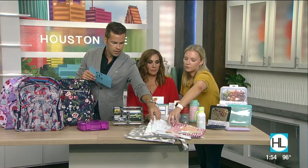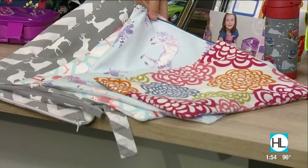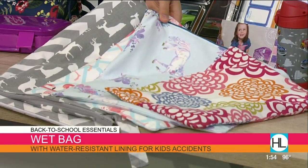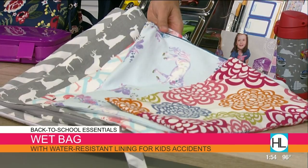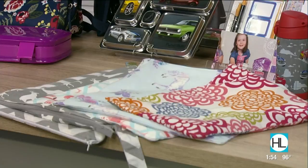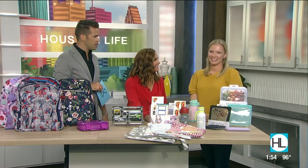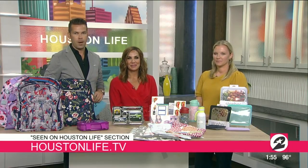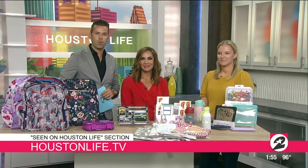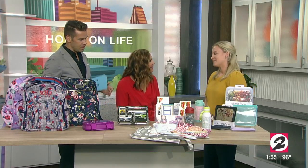These wet bags down here have a water-resistant material inside. I stick one in both of the kids' backpacks for accidents — it keeps the wet inside and everything else around it dry. You can find these on Amazon, Target, and even Etsy. Nikki, mom of two, you're the pro — thanks so much for stopping by, great ideas! To connect with Nikki and for more info about Kingwood Moms, head to our website and look for the Seen on Houston Life section.